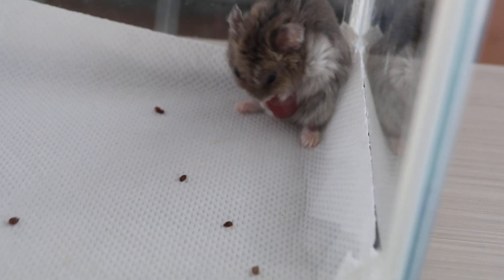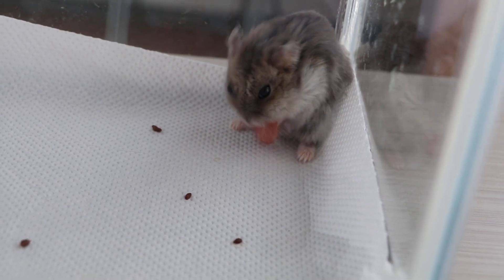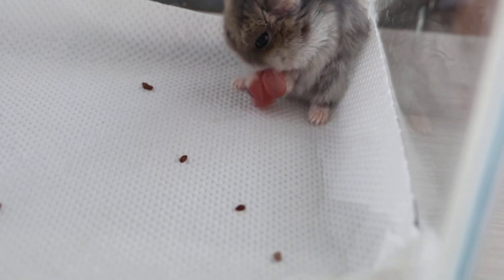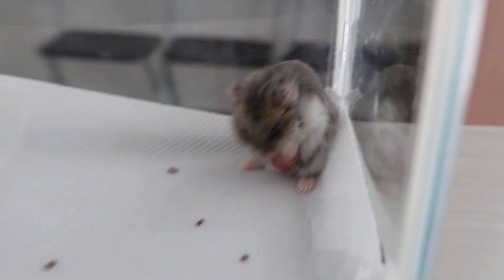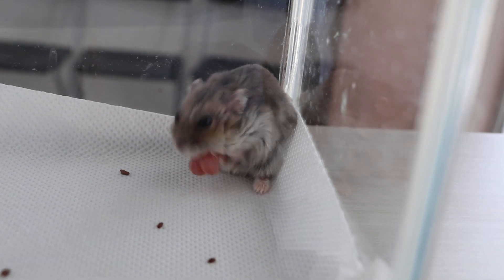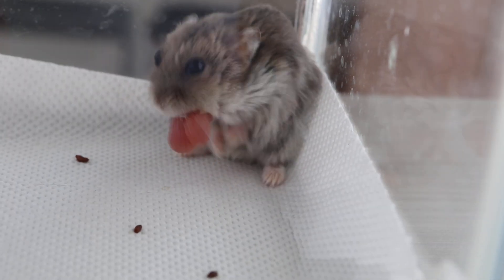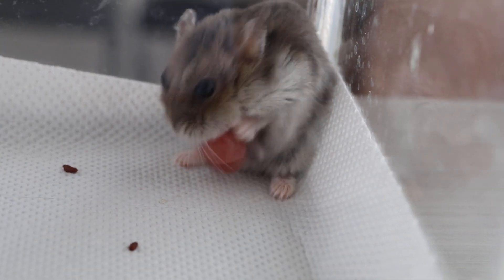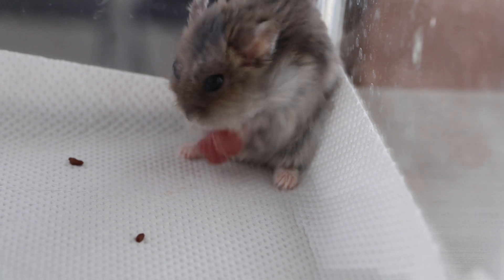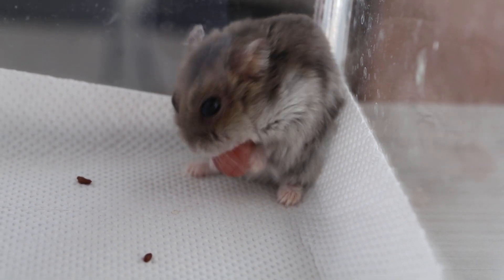As this video shows, the earlier you act, the better — the cheek pouch will become dry and bruised due to the hamster's continuous scratching and attempts to pull it out.